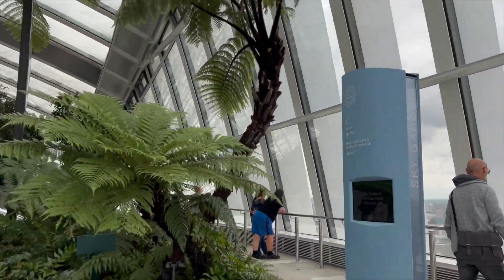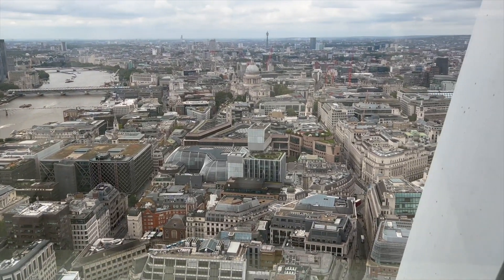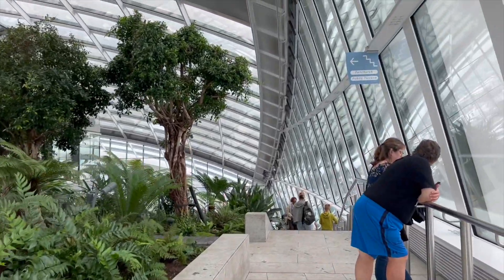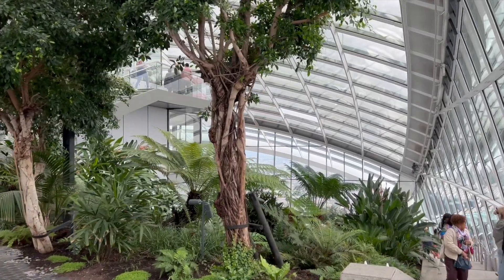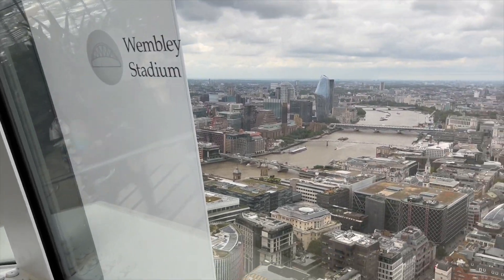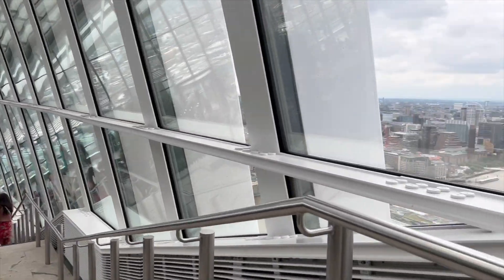We're just going around the different sides of the building to see more views. It's more worth it to come here than go to the London Eye, which is only a 40-minute ride, whereas here you can spend longer and just chill and take pictures at your own pace - and it's completely free, so it's worth it. From here you can even see Wembley Stadium. I like the way they've labeled everything on the glass so we can know what places we're looking at. We're just going down again - we're done with the top part.